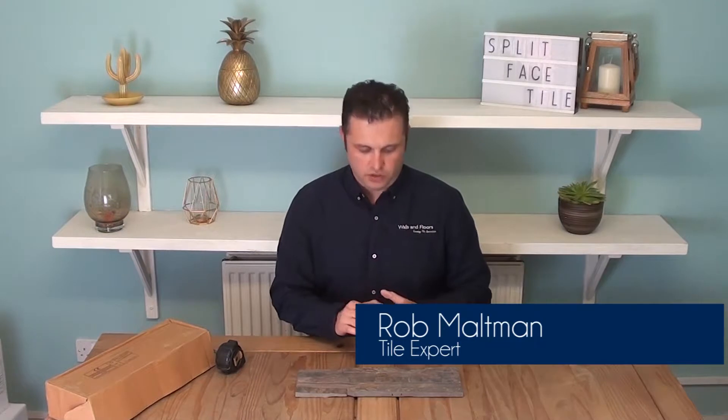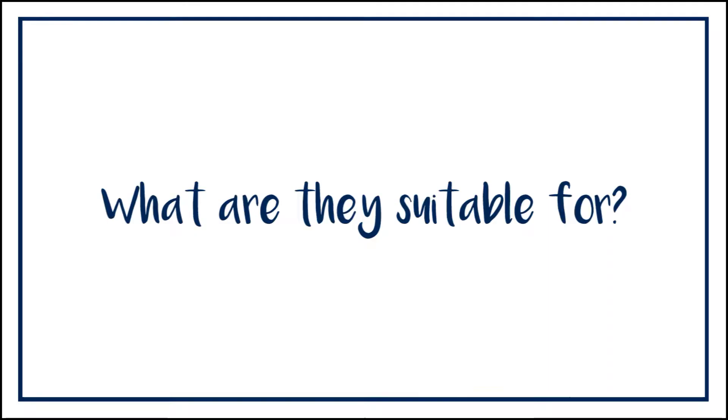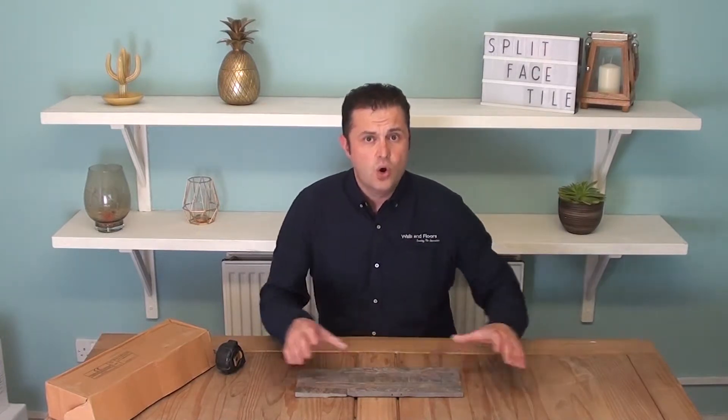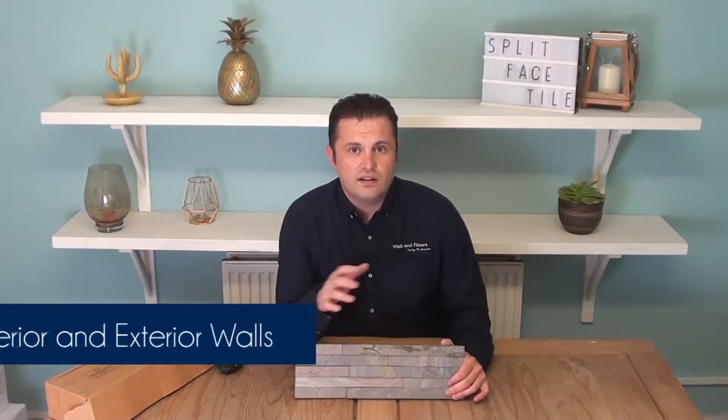Hi, I'm Rob, one of the friendly tile experts here at the UK's leading tile specialist Walls & Floors. In this video we're talking about the rustic split-face multi-coloured tile known as a stacked stone tile. This is made of individual pieces of slate of different sizes and thicknesses, all bonded together to give that unique natural 3D effect.